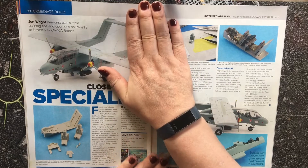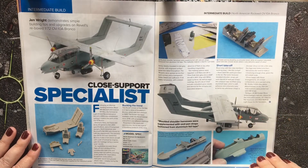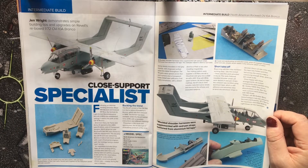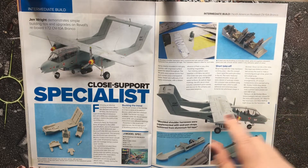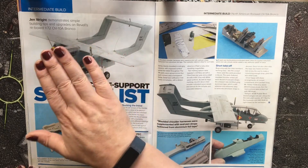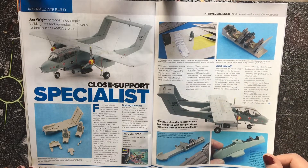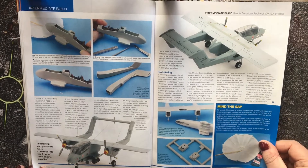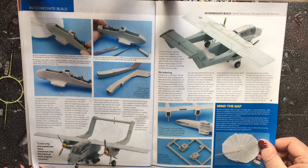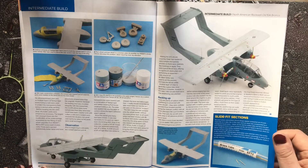We then come to the 1:72 scale OV-10A Bronco by Revell, priced at £19.99 and available from Revell Germany. Listed as an intermediate build, the cockpit really benefits from being painted well given the amount of glazing. It has great detail within the kit and is painted in a two-tone light grey colour scheme.